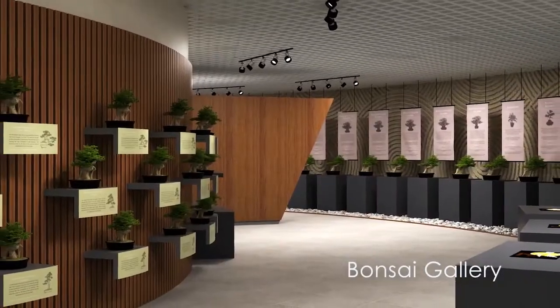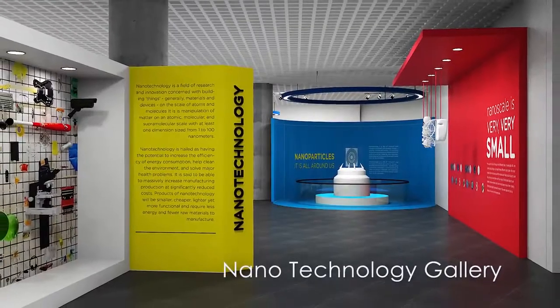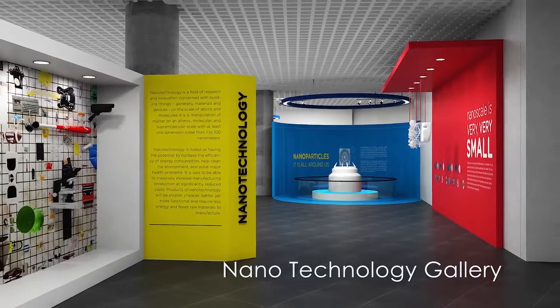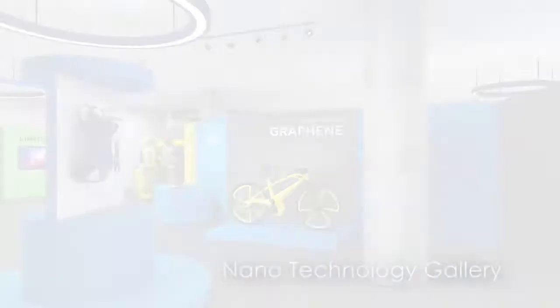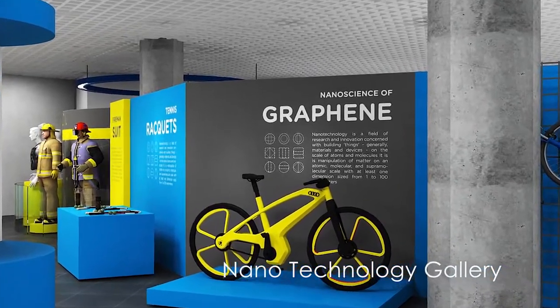The Nanotechnology Gallery will feature movable display panels, interactive stations, and working models depicting the fundamentals of nanotechnology.